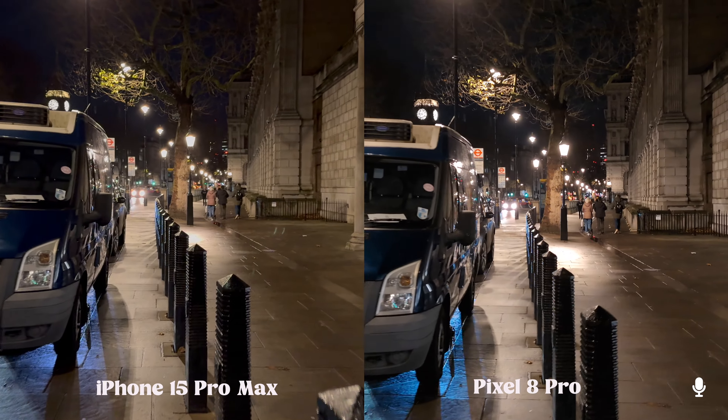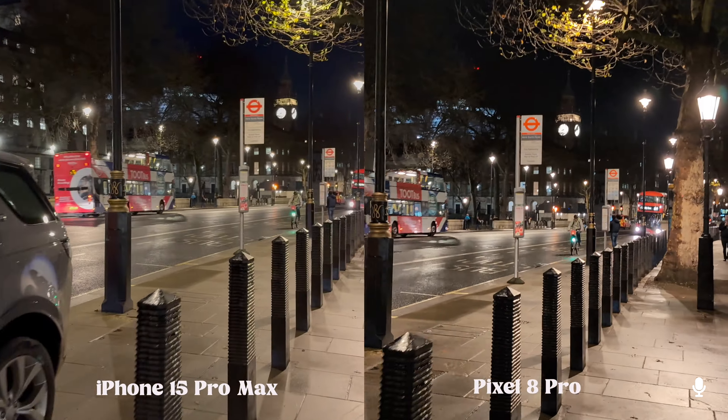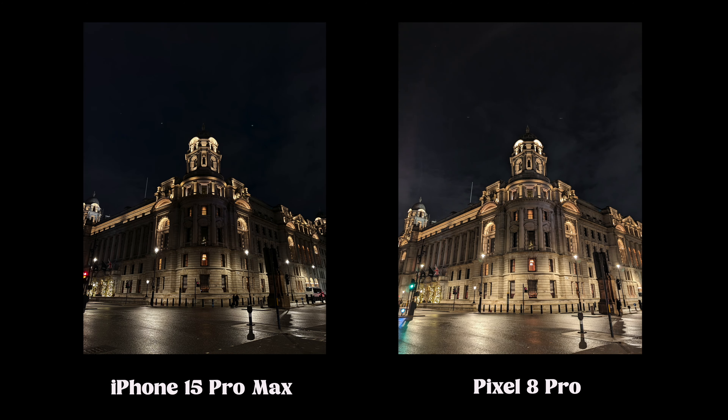Here's a camera comparison: iPhone 15 Pro Max on the left, Pixel 8 Pro on the right. The Pixel does a really good job of brightening the whole scene and making it much brighter than in real life. The iPhone picture actually looked truer to what I was seeing with my eyes.